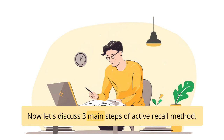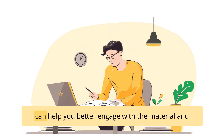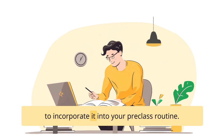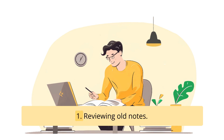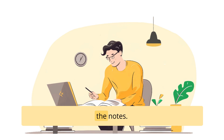Now let's discuss the three main steps of the active recall method. The first one is pre-class preparation. Using the active recall method before attending a class or lecture can help you better engage with the material and make the most out of your learning experience. One effective method is reviewing old notes — take a few minutes to review any previous notes or materials related to the upcoming class, scan through the key points, main concepts, and important details, and summarize the information without relying heavily on the notes.